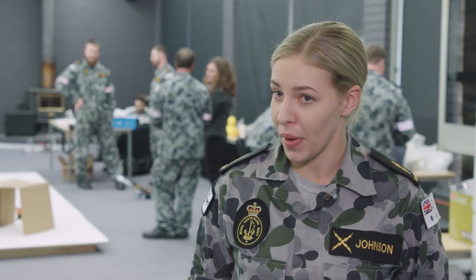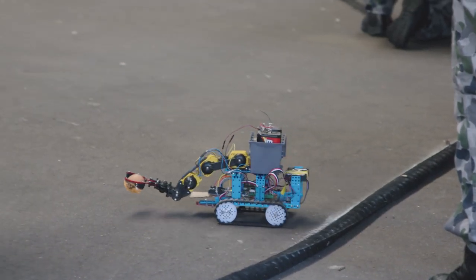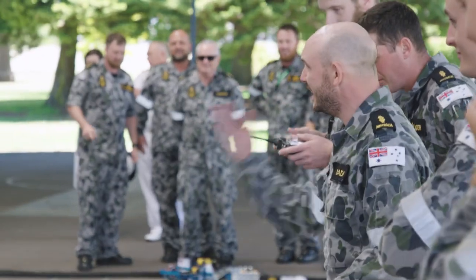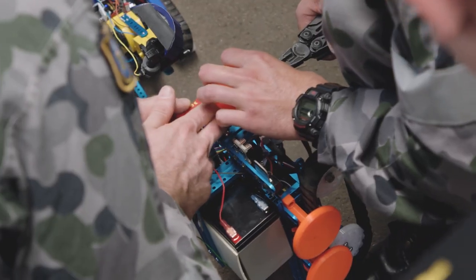We're going to pick up an egg or a nuclear weapon and then we're going to do a bit of a crash and bash but without damaging anything at the end of the day. I enjoy mucking around with robots, playing with new technology, just thinking about the problems and solutions and also the teamwork.